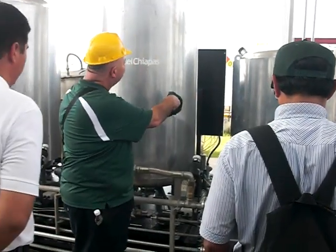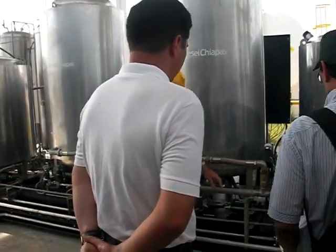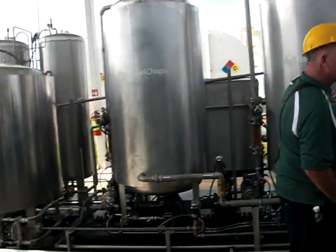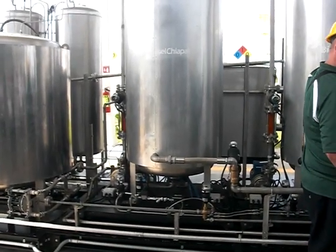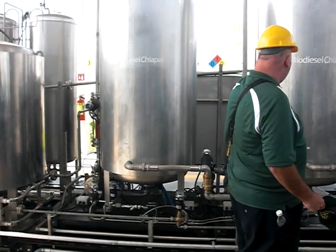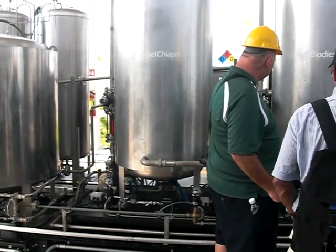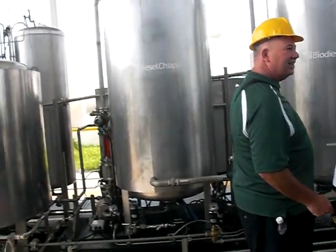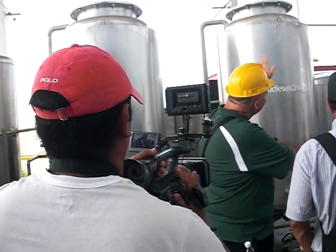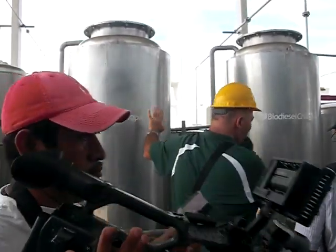The methanol and the methylate come into the system here. Oil comes from the tank into this tank, then we measure in the methanol and the methylate — it's 500 liters. It recirculates for a period of time. It does this tank first, recirculates it, then it does this tank and recirculates that — same thing, just in two stages.